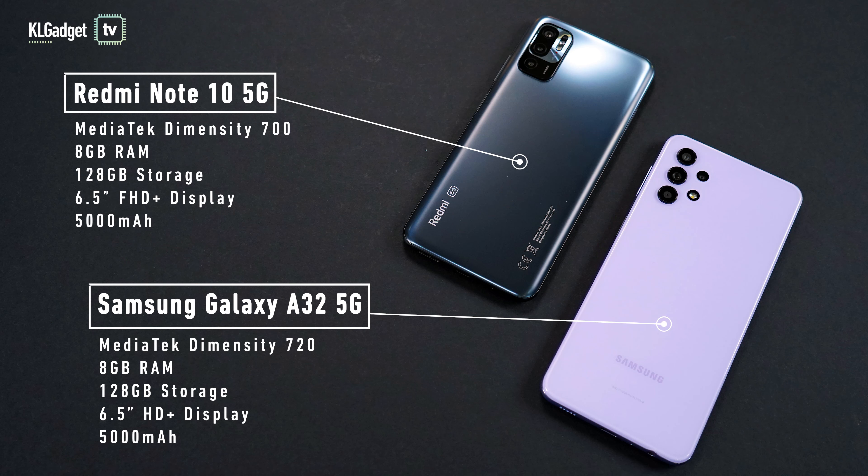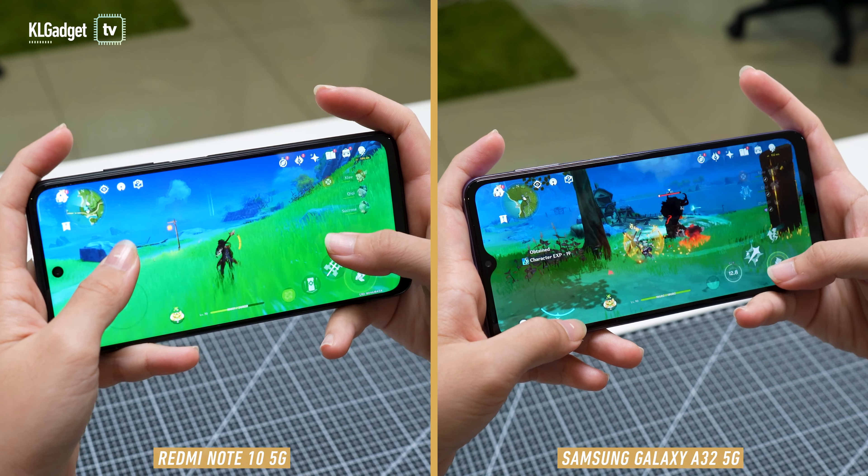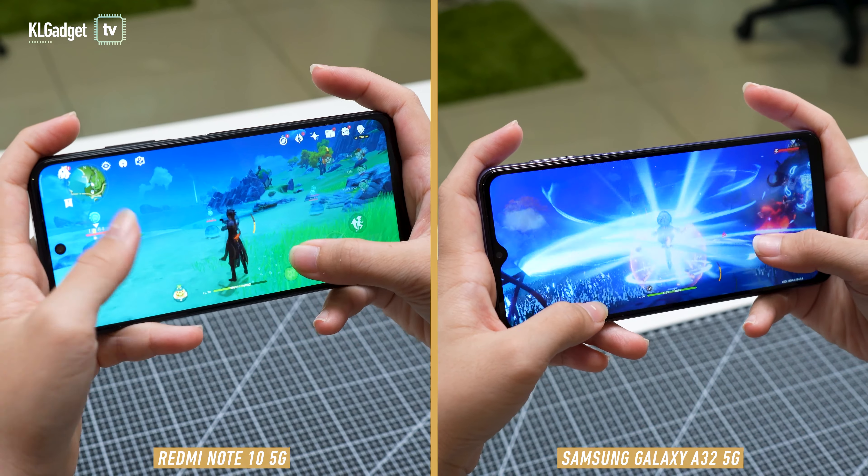Storage-wise, both phones come with 8GB of RAM and 128GB of storage, and of course both also have 5G support. The Galaxy A32 has a better MediaTek Dimensity 720 chip, while the Note 10 is powered by the MediaTek Dimensity 700 chip. The Galaxy A32 is better in performance by a narrow margin, but you won't want to play games like Genshin on these devices.